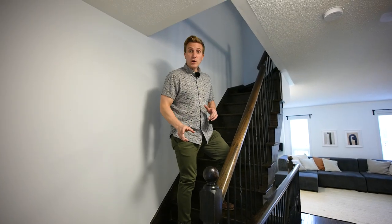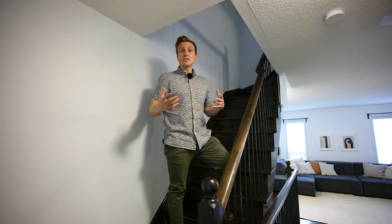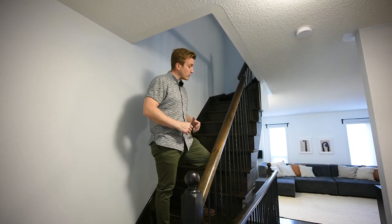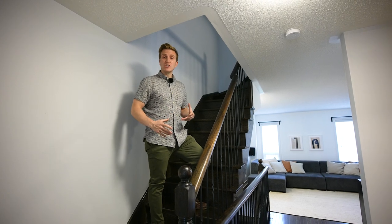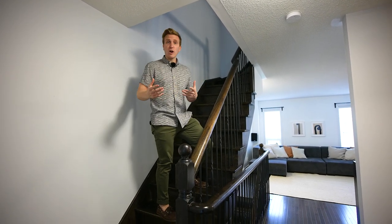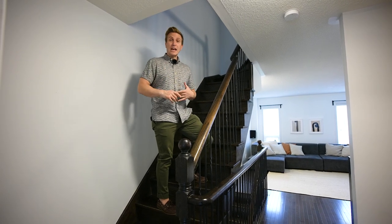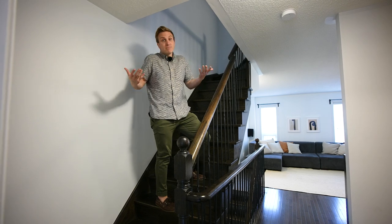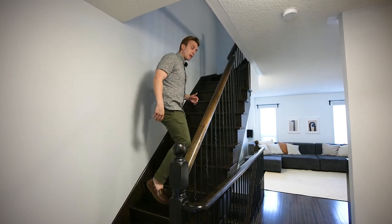I'll stop you really quick as we go up these stairs. A lot of these townhouses, you can see builders have cheaped out. Well, here at 949 The Queensway, you can see solid hardwood staircases matching our floor throughout. You don't have carpet, carpet, carpet. It's a really nice feature — it's good for allergies, good for keeping clean, and of course it makes the house feel expensive. Let's go upstairs.